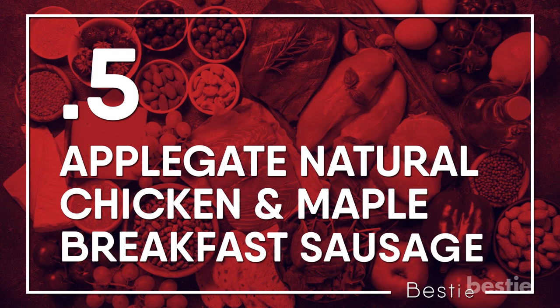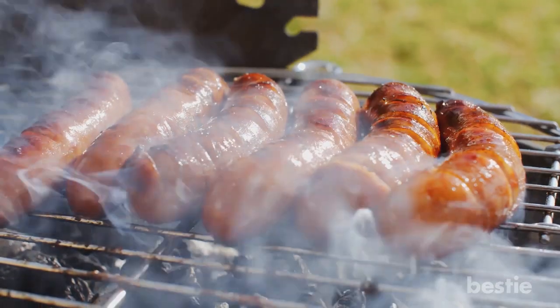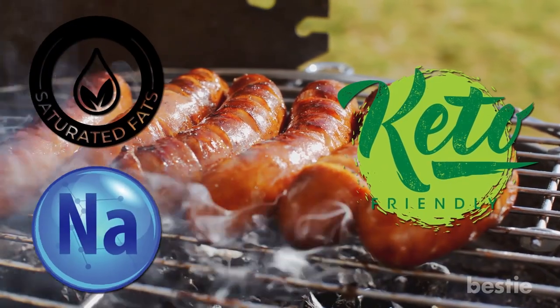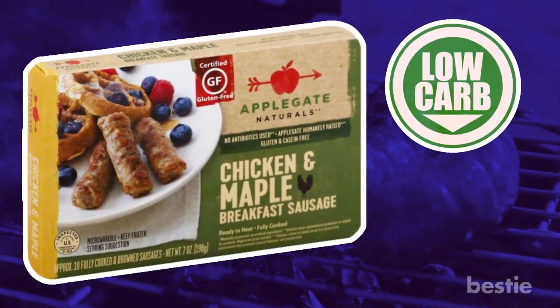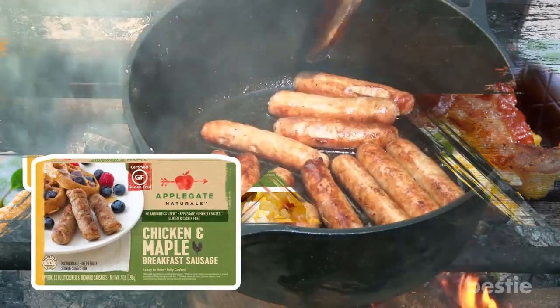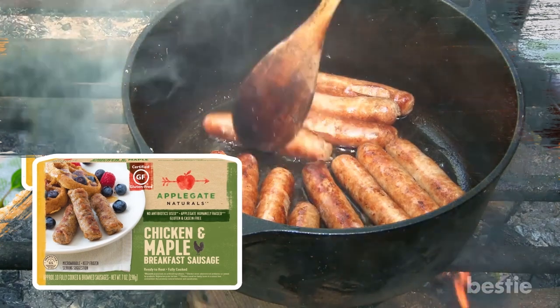Applegate Natural Chicken and Maple Breakfast Sausage. Sausage is keto-friendly but can be loaded with saturated fat and sodium. These frozen chicken sausages are just as low in carbs but have less saturated fat. Pair them with scrambled eggs or slice them and add them to stir-fries or other favorite dishes to simplify your meal prep.